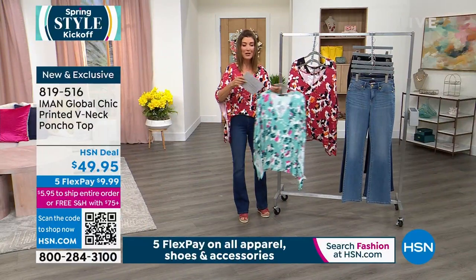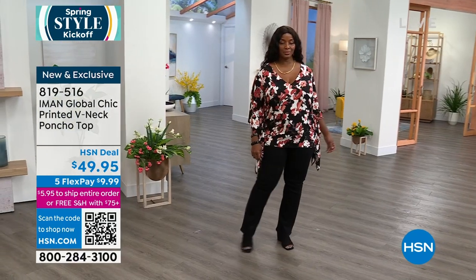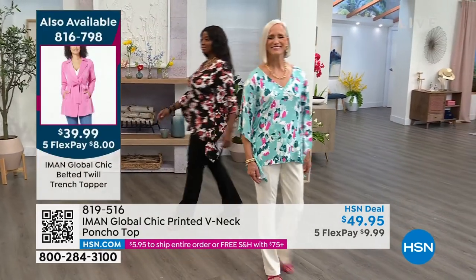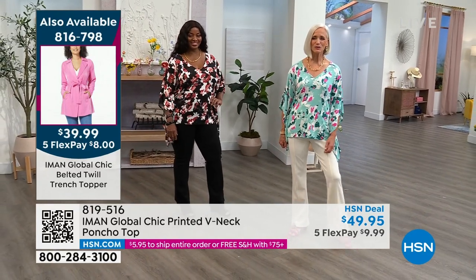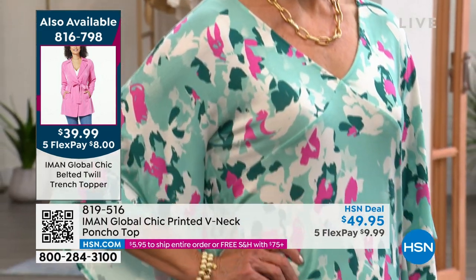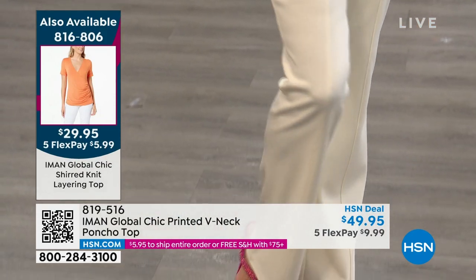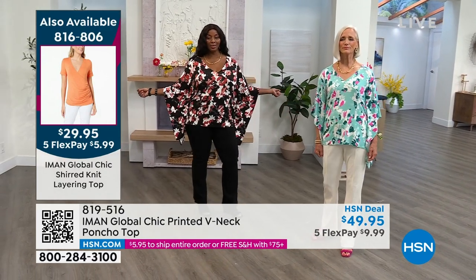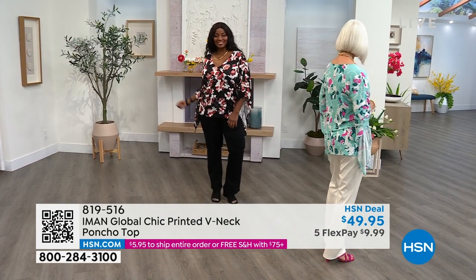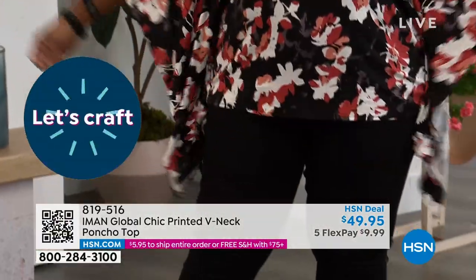We've debuted so many new fashions today. Iman, how do you come up with your silhouettes each season? Fashion is always a moving target. I've been in the industry so long that I am not a fan of trends — trends have a shelf life of a couple of months and then they're gone. What you need in your closet, whether you can afford designer clothes or you're looking for really affordable chic, is things that are classic.